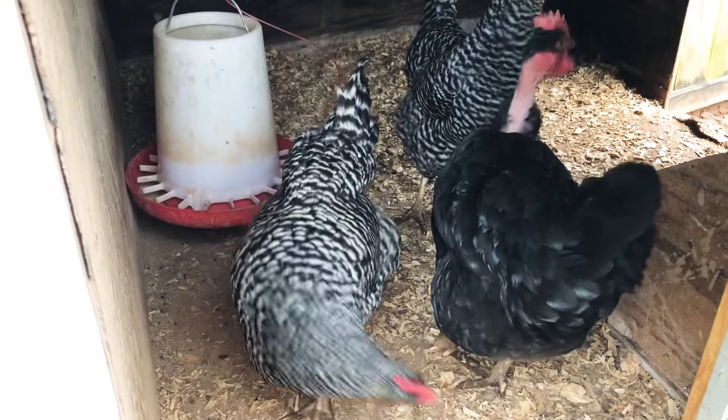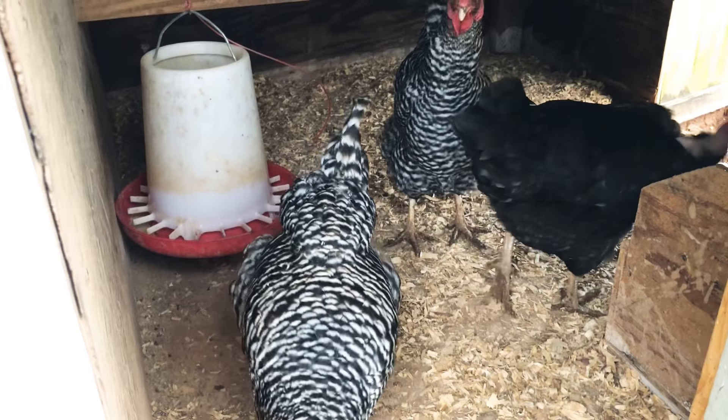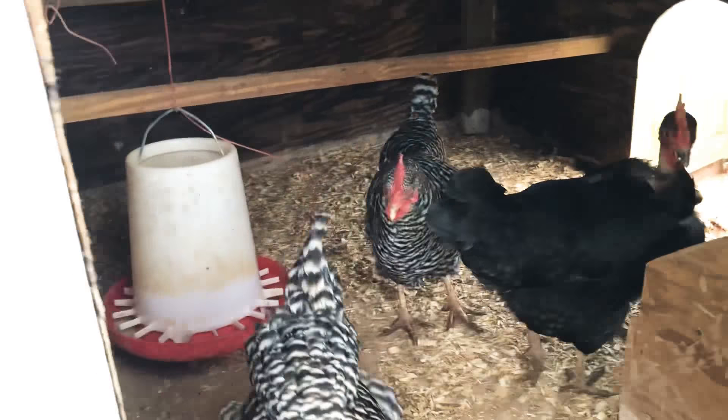I actually brought the white Naked Neck rooster up — the last one I had that was at my grandpa's — and he ended up dying. I was going to breed him with her, but he died so there's nothing I can do about it.